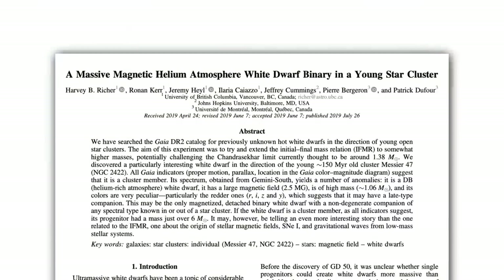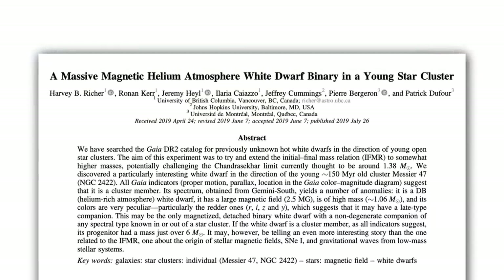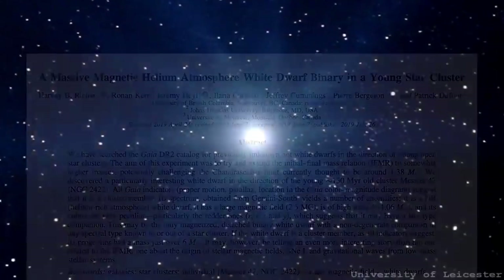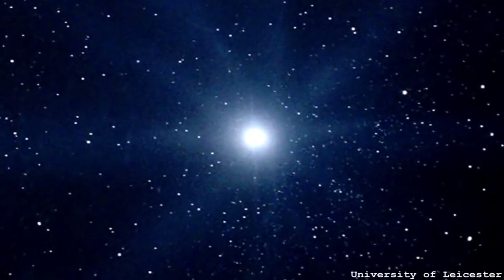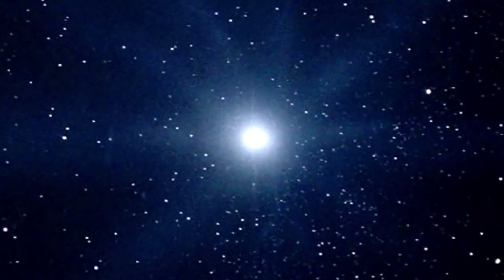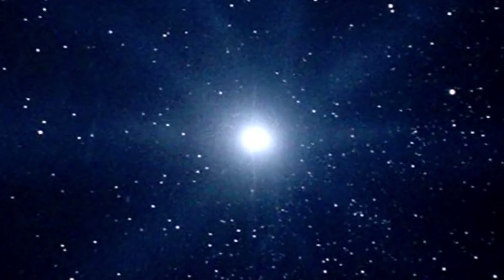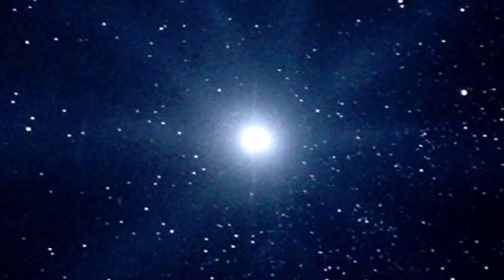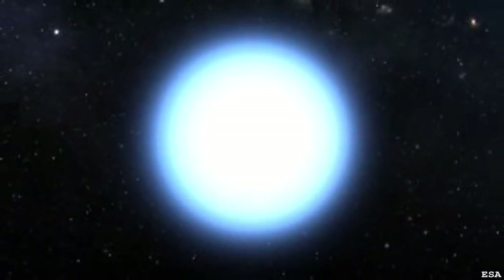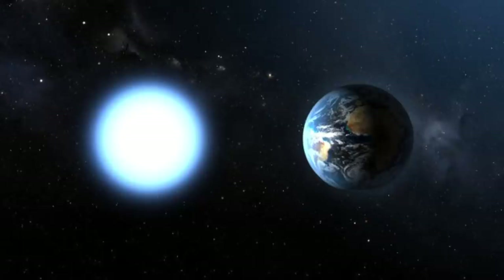The reason it's an interesting age relates to this paper: 'A massive magnetic helium atmosphere white dwarf binary in a young star cluster' — and the young star cluster in question is Messier 47. The people who wrote this paper were looking at the masses of white dwarfs. One of the unsolved questions in astronomy is how the mass of the star when it formed translates into its end state as a white dwarf — which is basically the collapsed core, about the size of the Earth, that just sits there and cools down over time.